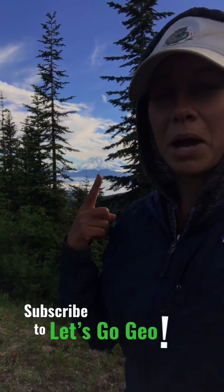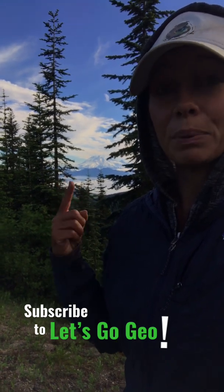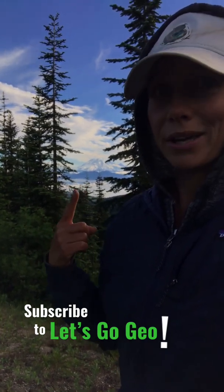And if you look at Mount Rainier behind me, you can see there's a lot of snow and ice up there. It's covered by about 25 glaciers and other snow fields, so a lot of water will be on the move if that thing goes off.